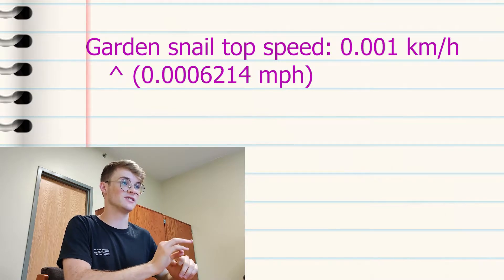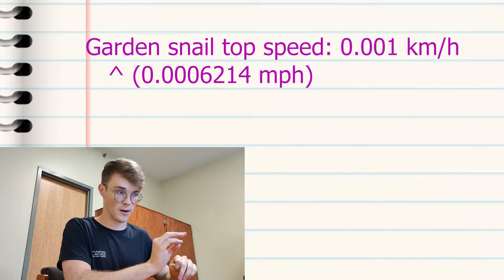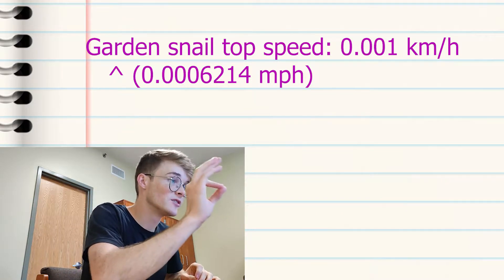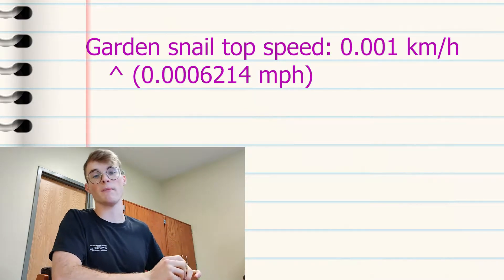A garden snail travels at 0.001 kilometers per hour, or 0.0006214 miles per hour.